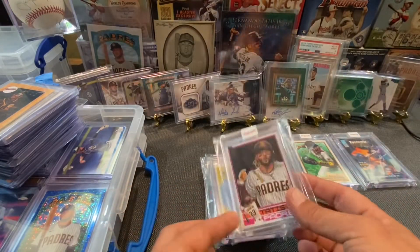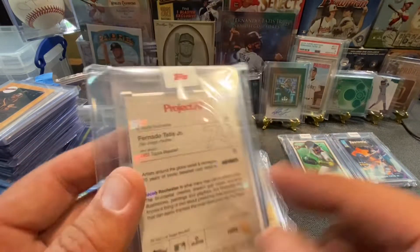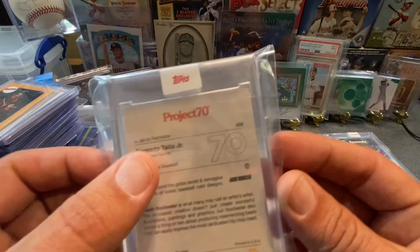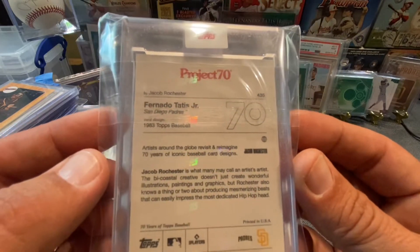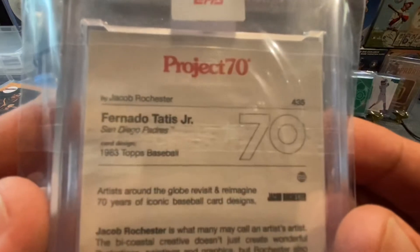That's a pretty sick one — you know I pick every single one of them up. That one right there is done by Jacob Rochester, and that's based on the '83 Topps design. Pretty dope. Why would I say 63? I don't know — my glasses just went down.